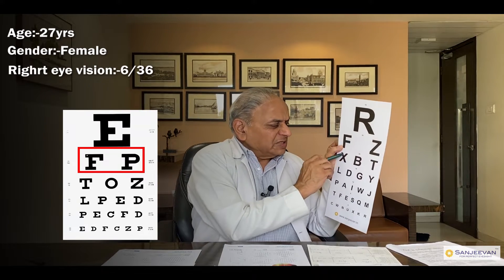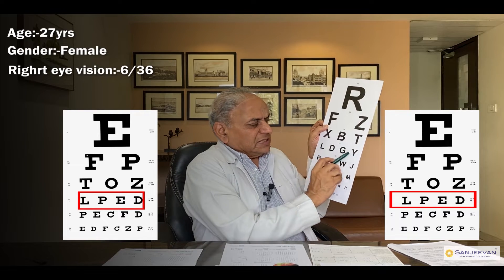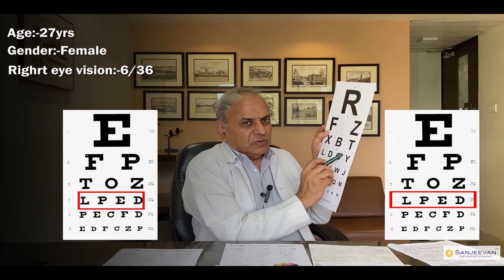He could see only one letter from 6 meters from the right eye. He started seeing the next line also. From the left eye he could not see anything from the lens chart before. He started seeing that area partially as well. So there is a great difference in the distance vision.